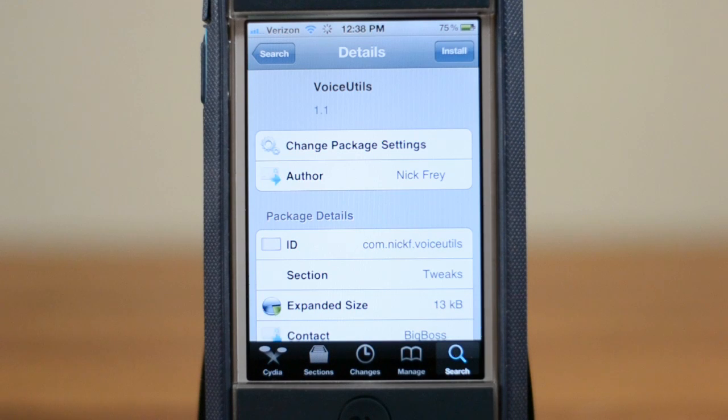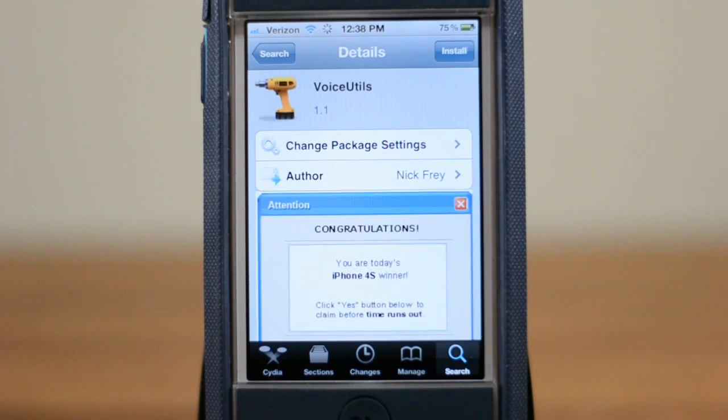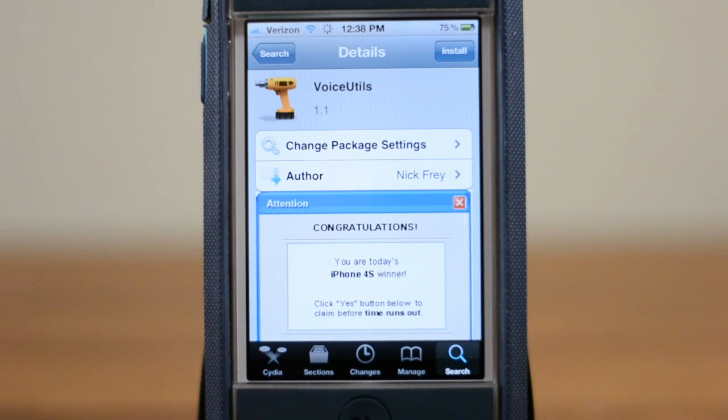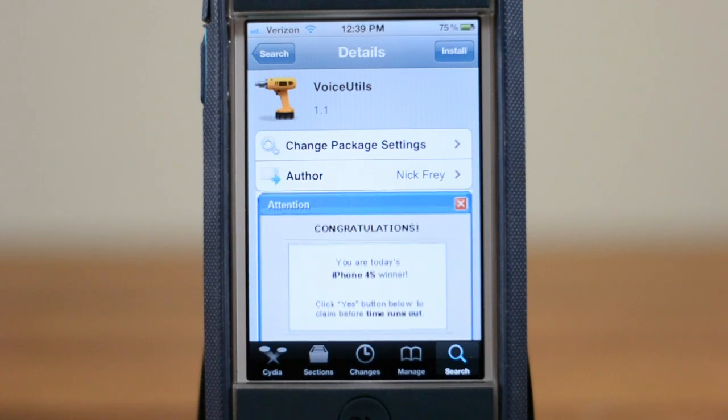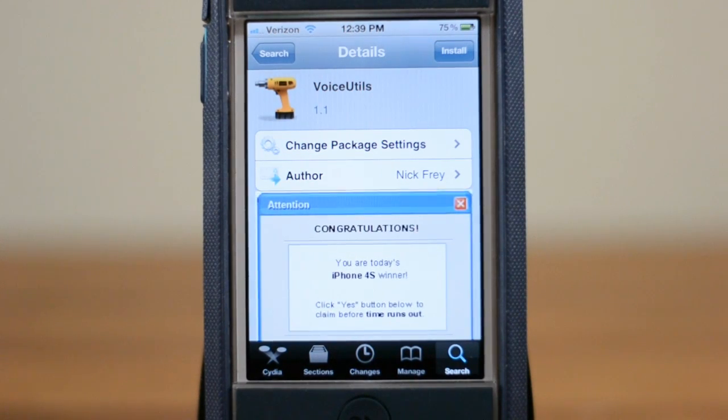Now, the version I'm showing you right here is pre-release — it's not quite done yet. You can go ahead and download VoiceUtils and it is totally free in Cydia right now. However, the functionality I showed as far as opening apps is not quite out yet — it has been submitted to Big Boss and should be out hopefully in the next few hours. If you have a jailbroken device and you want to make Siri a lot more awesome, I'd definitely recommend giving VoiceUtils a shot.